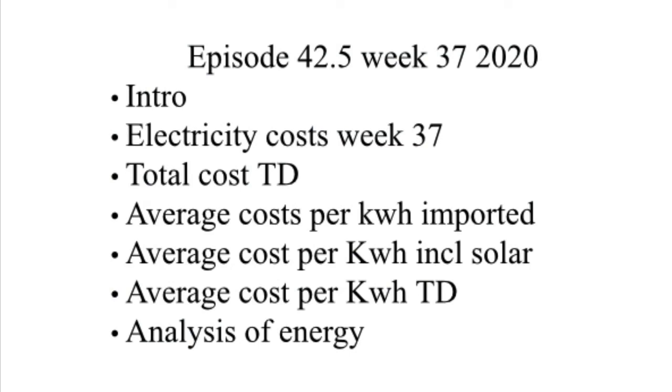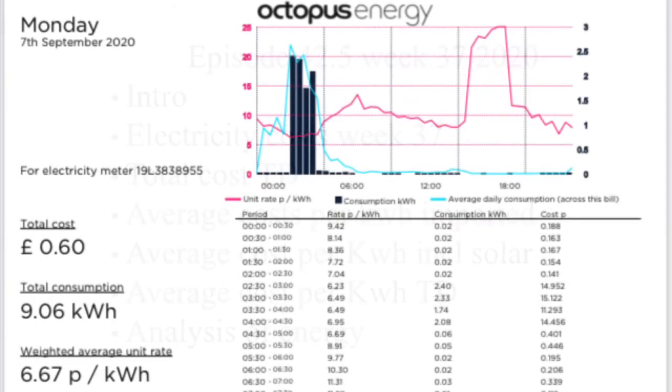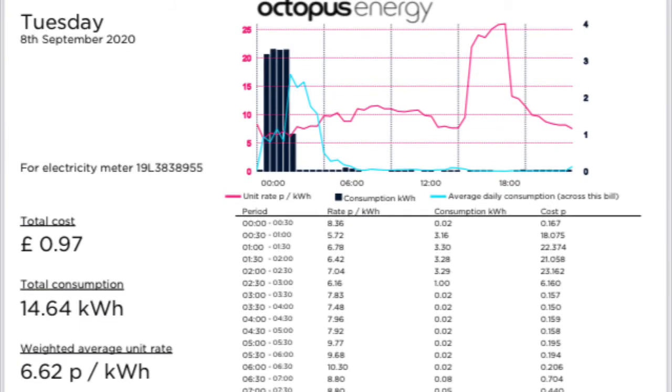Moving back on to Week 37 costs, we'll start off on Monday the 7th of September. We had a cost of 60 pence for 9 kilowatt hours with an average cost of 6.67 pence per kilowatt hour. On Tuesday the 8th of September, we had a cost of 97 pence for 14.64 kilowatt hours with an average cost of 6.62 pence per kilowatt hour.